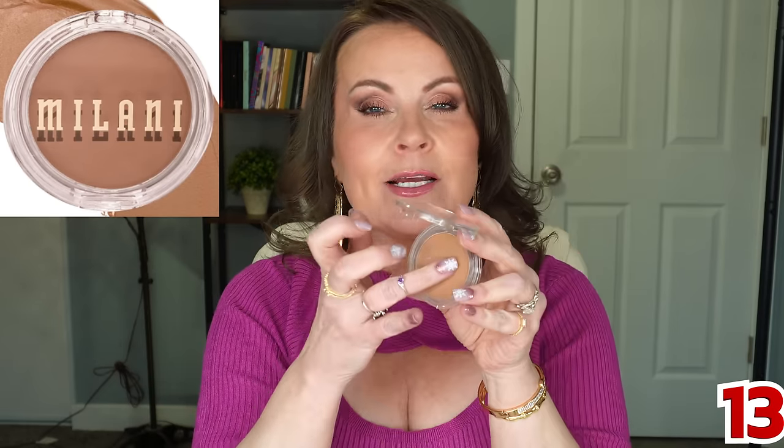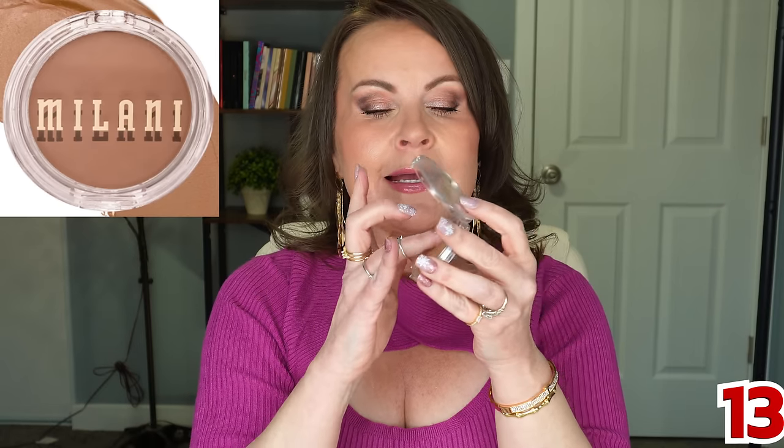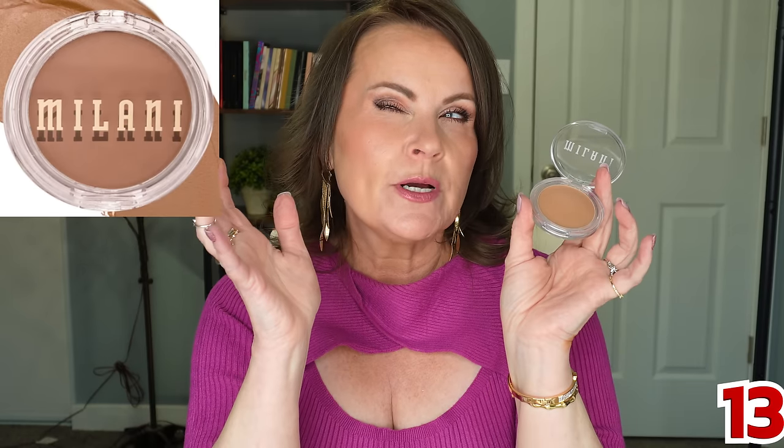I don't wear a lot of bronzer but I love to contour, so I combine the two. Milani released new cream bronzers — great consistency, but this fairest shade is just a little too warm for me and can look slightly orange if I go heavy. It's gorgeous though, absolutely beautiful, and blends out without a problem.